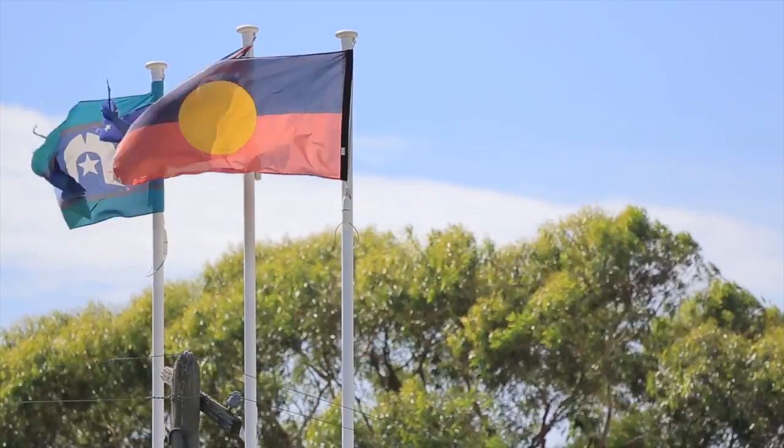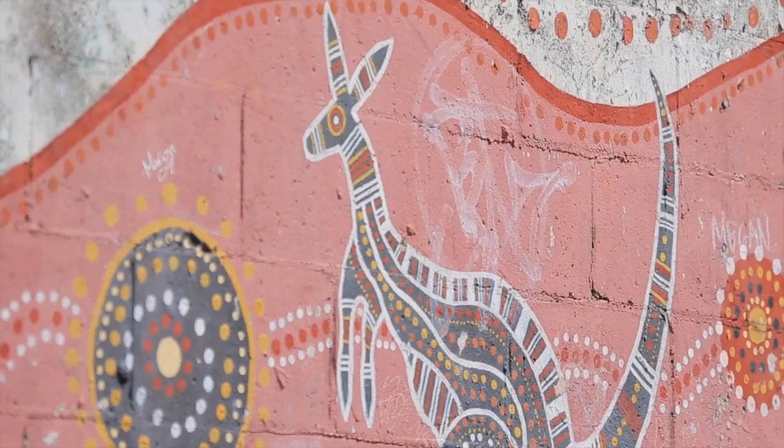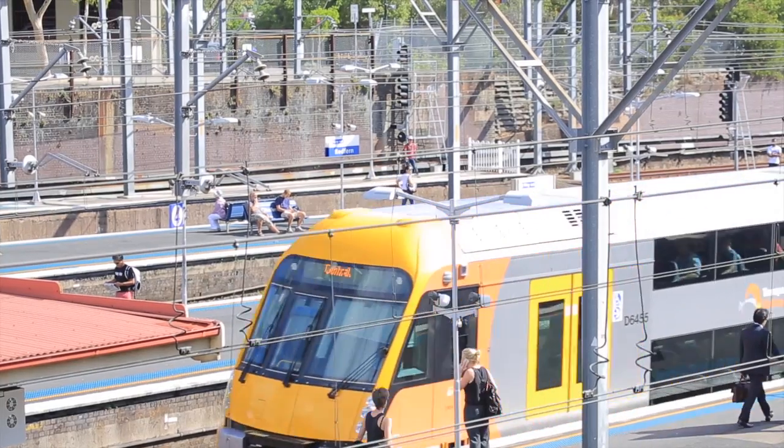Redfern is pretty much an inner-city suburb. It borders places like Surrey Hills, home to some famous restaurants, cafes and pubs. But Redfern's getting its own scene here too. And having its own station, you can be on the train line just about anywhere in minutes.